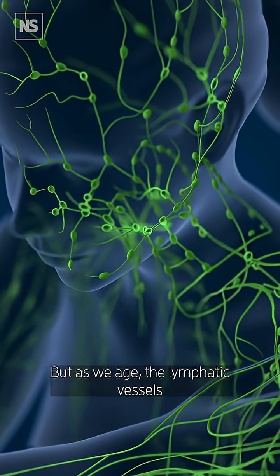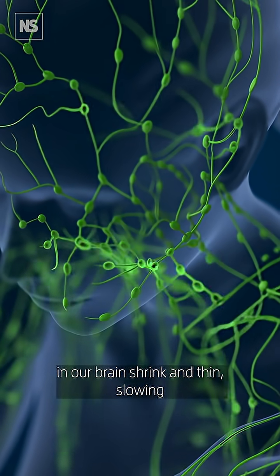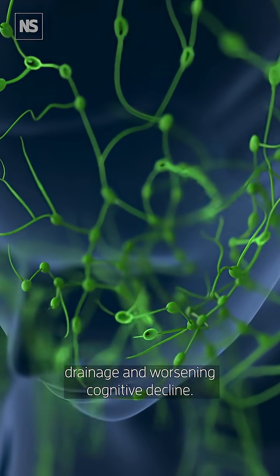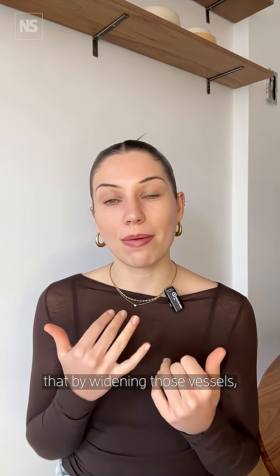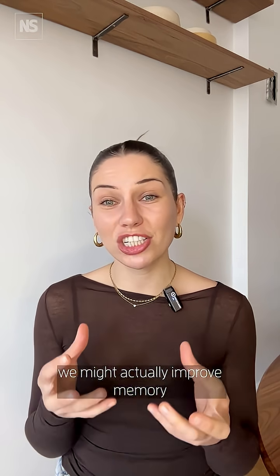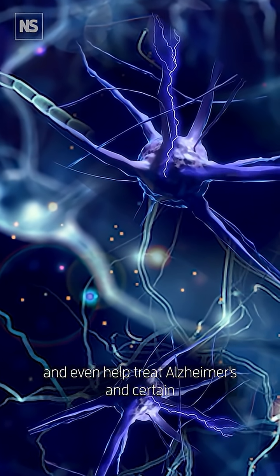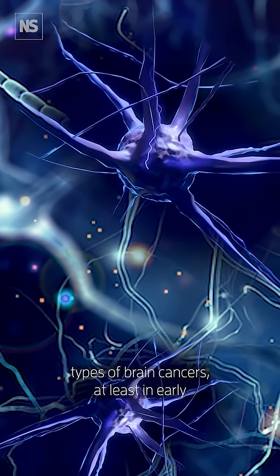But as we age, the lymphatic vessels in our brain shrink and thin, slowing drainage and worsening cognitive decline. New research shows that by widening those vessels we might actually improve memory and even help treat Alzheimer's and certain types of brain cancers — at least in early animal studies.